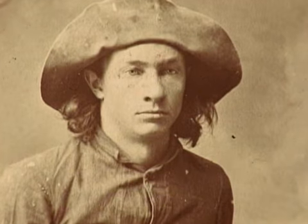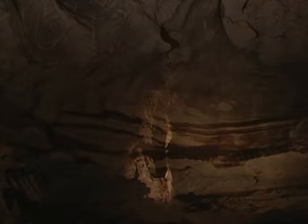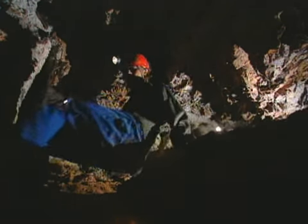In 1890, 17-year-old Alvin McDonald became the first serious explorer of Wind Cave. His diary recounts many of his caving adventures, including discovering vast rooms and miles of underground passages. More than one modern-day explorer has squeezed through a tight passageway, believing they were the first person into a room, only to discover a century-old Alvin McDonald signature waiting to greet them.